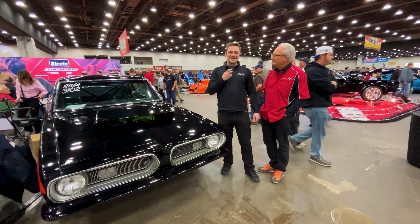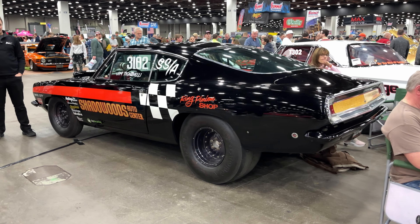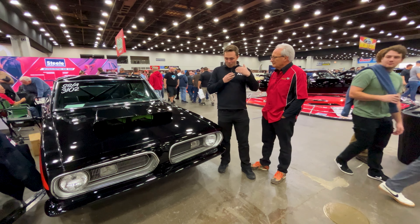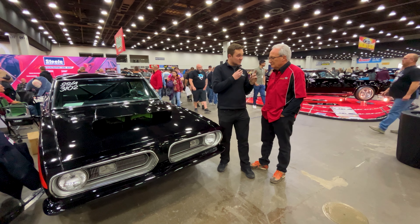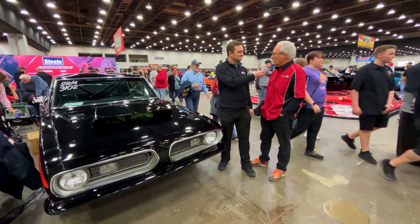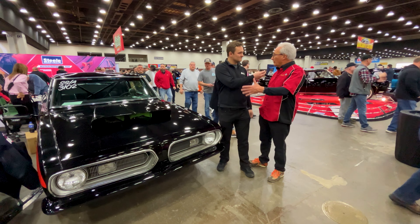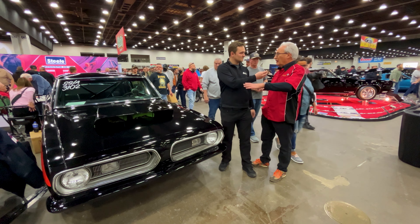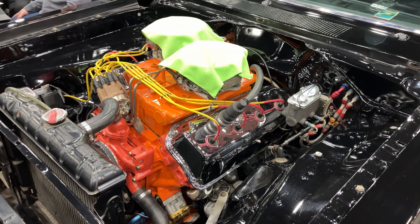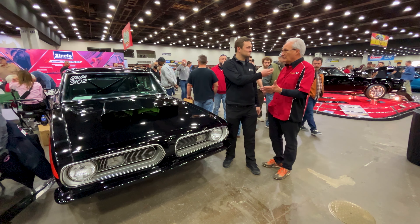We have drag racing and Mopar legend Jim Tiganelli with us and his 1968 Barracuda — quite a special piece of racing history. They made 50 of these back in 1968. This was the prototype mule; it was never raced by anybody. It was the car that they tested and fitted things onto. It came with a fiberglass front end, 426 Hemi — a real Hemi — acid-dip body, thin glass, two bucket seats, sticker automatic. That's how they were: 50 Cudas and 50 Darts.